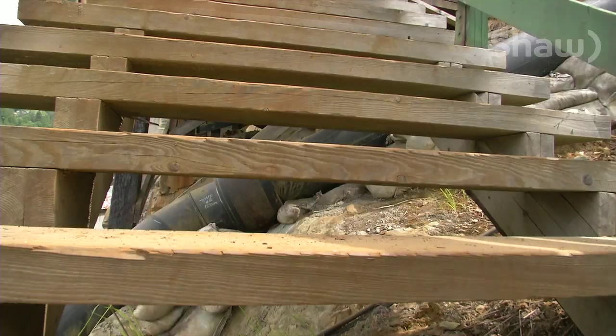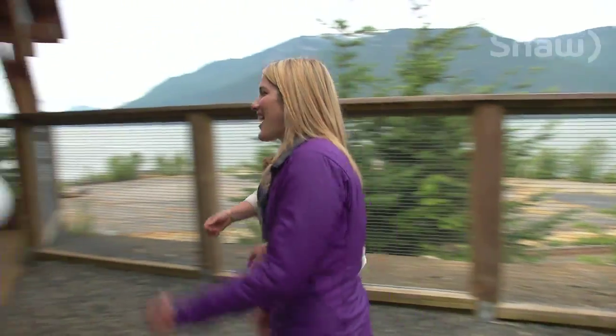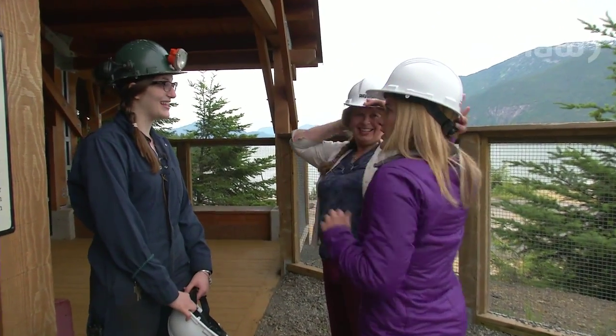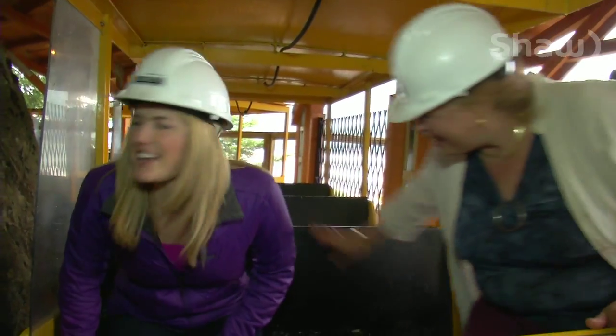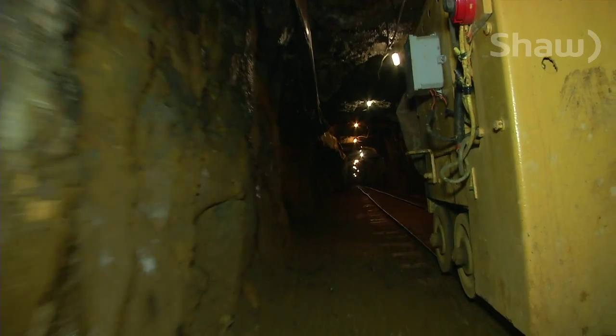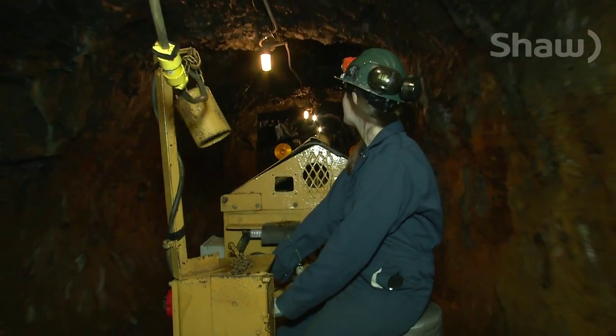From there, we climb the stairs to the most popular attraction. Hard hats on, we board the train and prepare to head deep into the mine. Hard hats on at all times, hands and feet inside the train at all times — and feel free to ask questions whenever you'd like. Rolling through the authentic 1912 tunnel, it's chilly and damp, with signs of copper still visible in the walls.